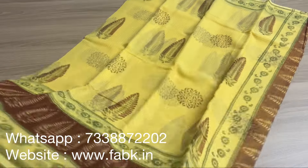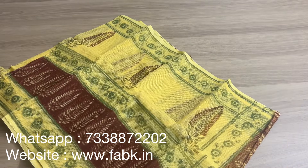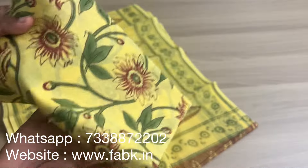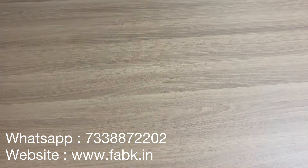You can order the saree from our website www.fabk.in — search using the product code displayed and you can check it out from the website itself, or you can take a screenshot and order through WhatsApp as well.